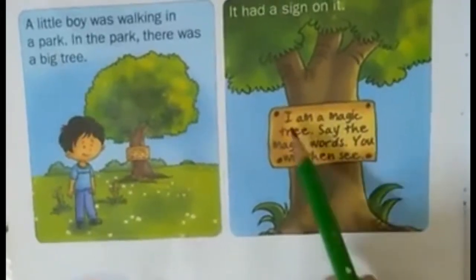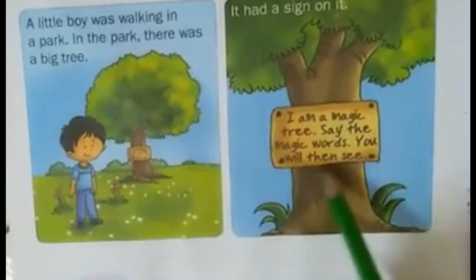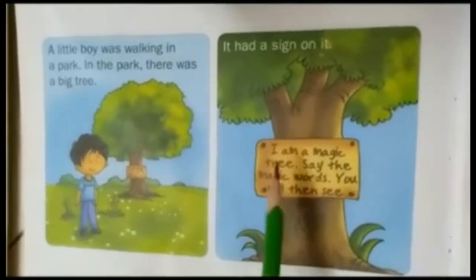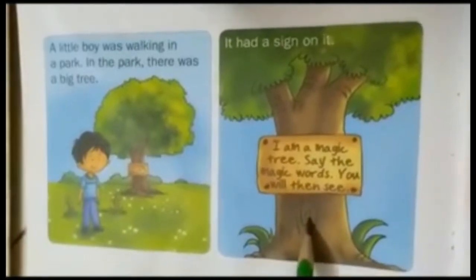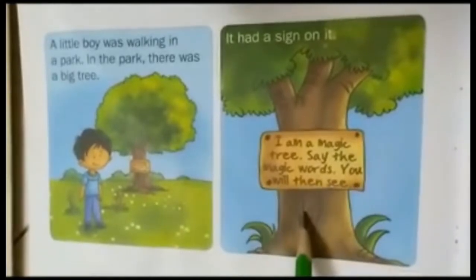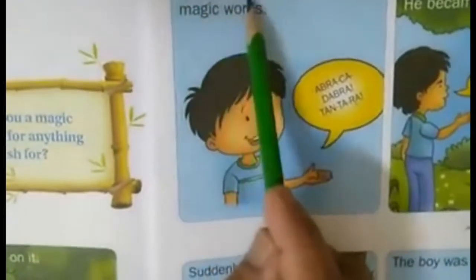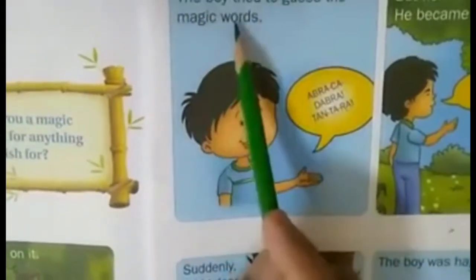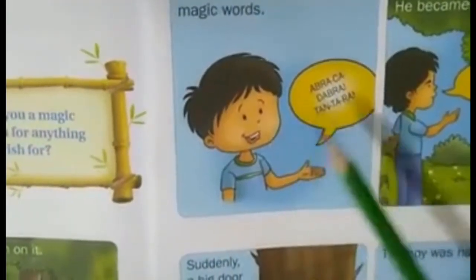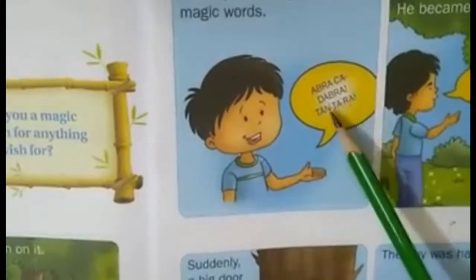Let's see what is written. The sign board says it was a magic tree. To see the magic, some magic words were to be used. The boy tried to guess the magic words. The boy wanted to see the magic, so he used some words. The words were: abracadabra, tantara.